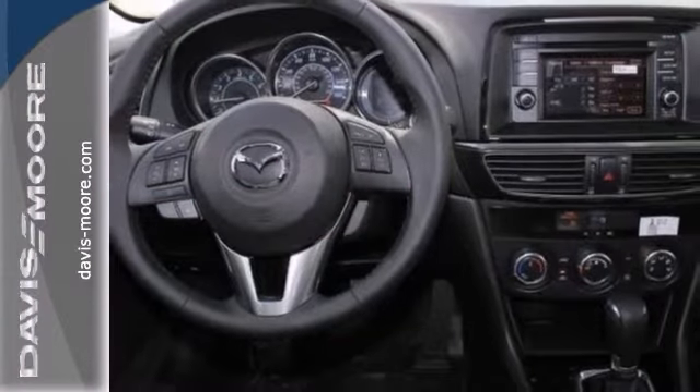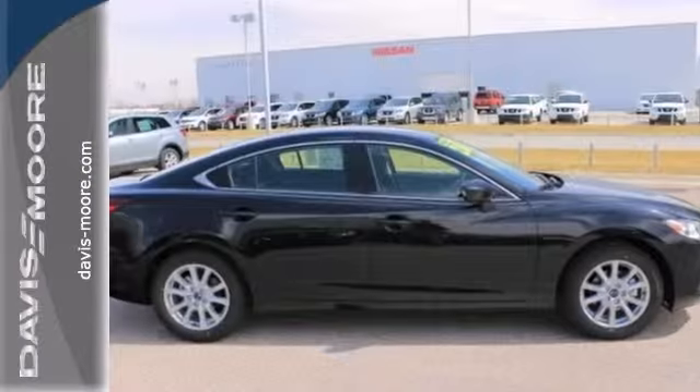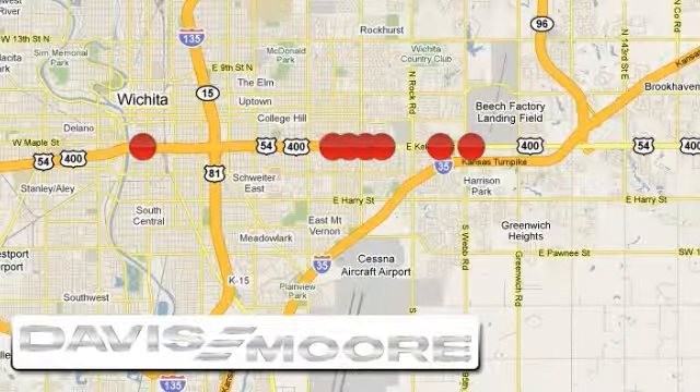And with daytime running lights and aluminum wheels, it won't be here long. You're in for a test drive today. It's easy doing business at Davis-Moore. Call or stop into the dealership near you today.